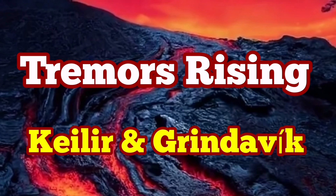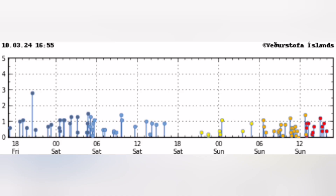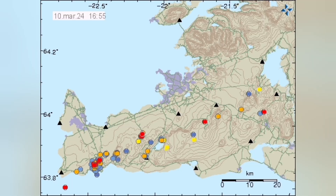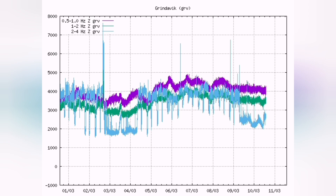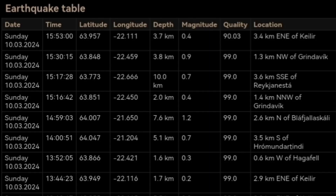Tremors are rising in the Calia and Greenlewick area of the Reykjanes Peninsula of Iceland. We have seen a few more earthquakes in that area — we can see to the right, these red ones are the latest ones. The tremors chart also shows this activity. Looking at the earthquakes, we can see it is getting a bit quieter at the surface, so we can see deeper ones and individual earthquakes.